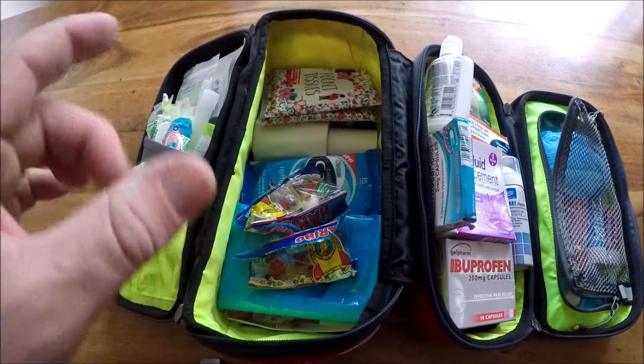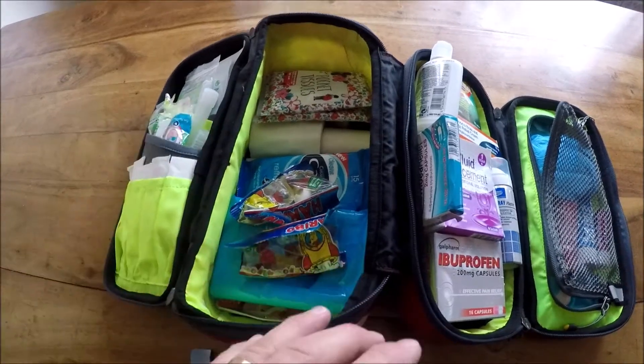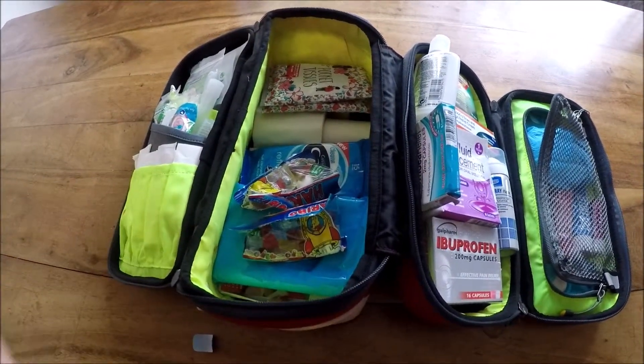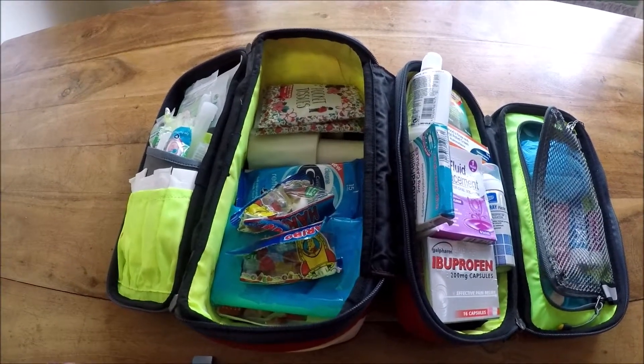What I'm going to do is remove everything out from the bag and talk you through it. Then at the end I'll have it all laid on the table so you have an understanding of the scale of kit I actually keep in my first aid bag.